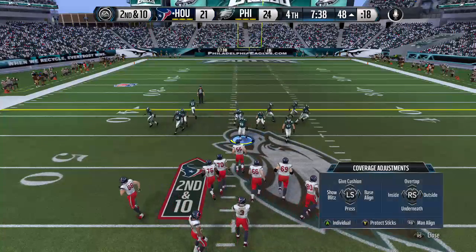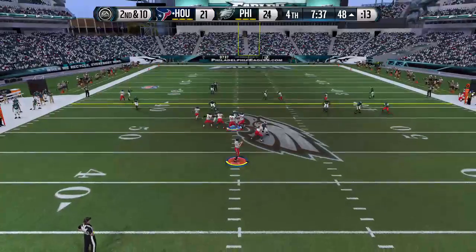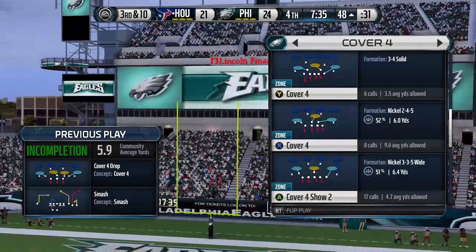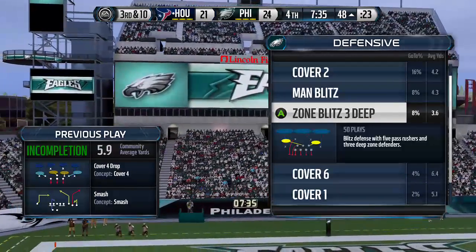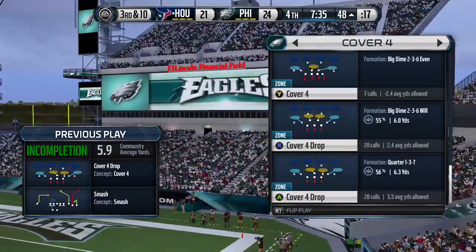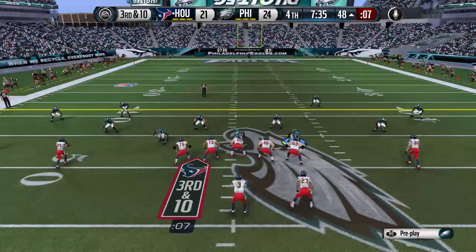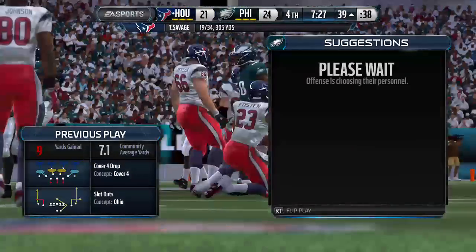Second down now — plenty of defensive backs out on the field. Time is beginning to run out here midway in the quarter. The guy dropped it — and now can you capitalize on that break? Third down on the way. Rams move from the tight end position to the slot, dropping back into the shotgun, looking across the middle — brings it into his body and he's going to be tackled. That's going to bring us to fourth down.